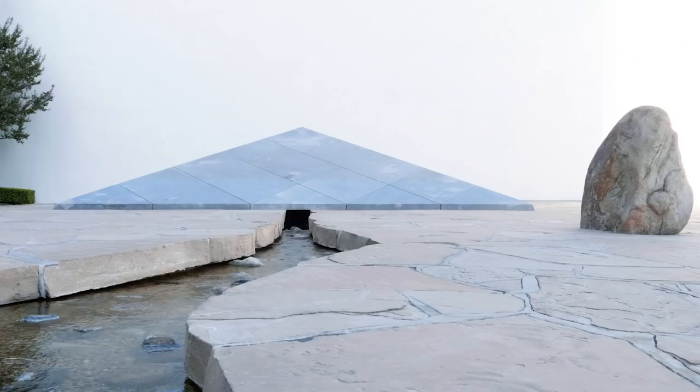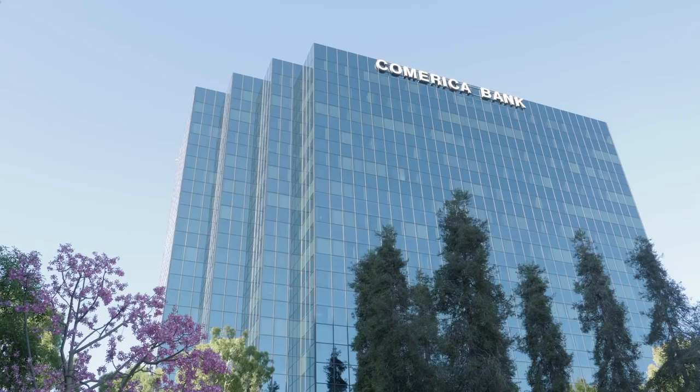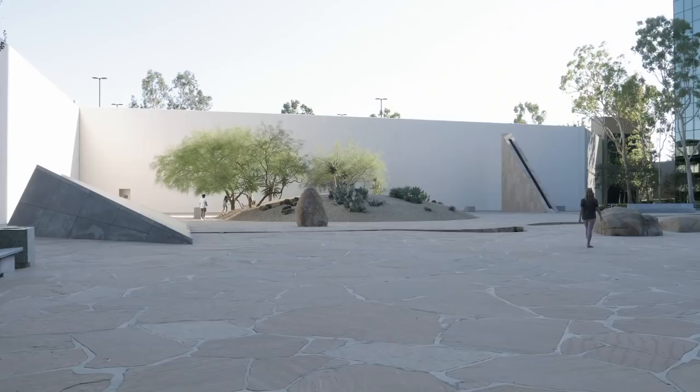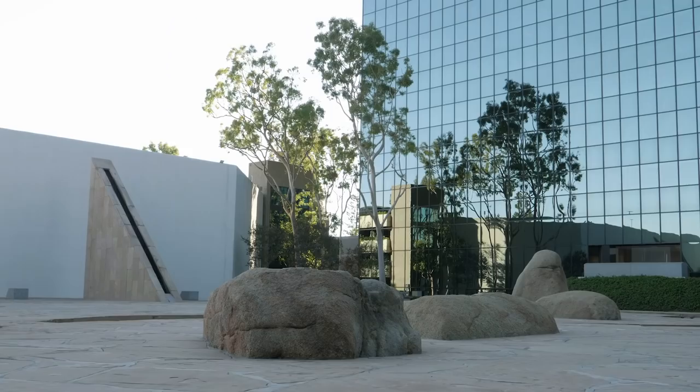First on the list: the Noguchi Garden in Costa Mesa. In 1979, Henry Segerstrom commissioned Japanese-American landscape architect Isamu Noguchi to complete this outdoor sculpture garden, which is sandwiched between a couple of corporate high-rises across the street from South Coast Plaza.